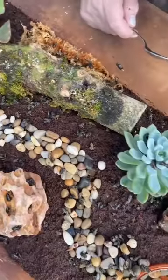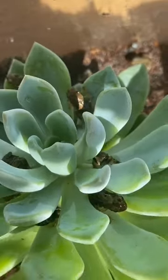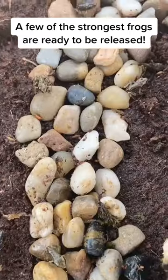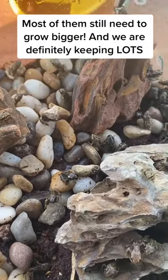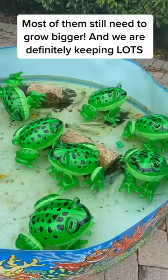I can't believe it's day 120. Some of the bigger baby frogs are ready to be released back into the wild, but most of them still need some care yet.